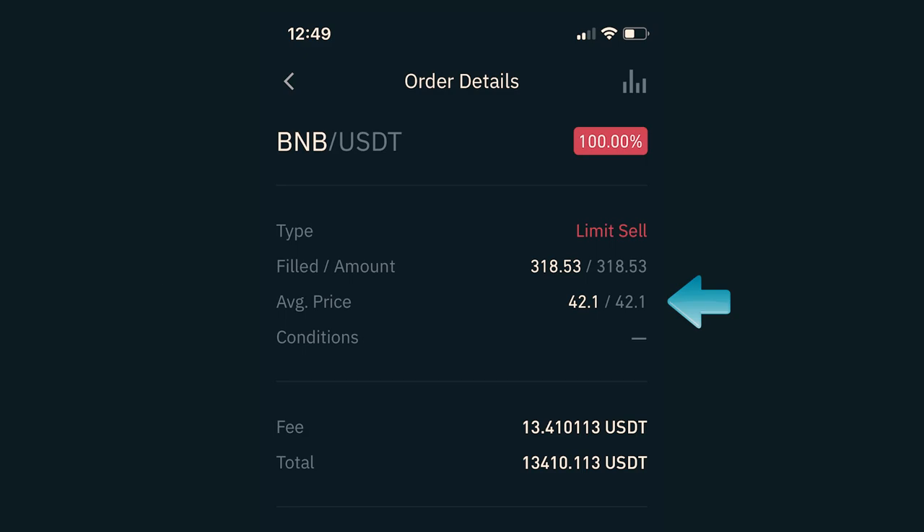I also got charged a fee of $13.41, which brought my total to $13,410.11. This particular trade took an hour and 18 minutes from being in the market to being out of the market, and generated $174 — which in my opinion is not bad for just buying and selling immediately. That took me five minutes, and then I just had to wait for the price to hit. But let's move on to the next trade.